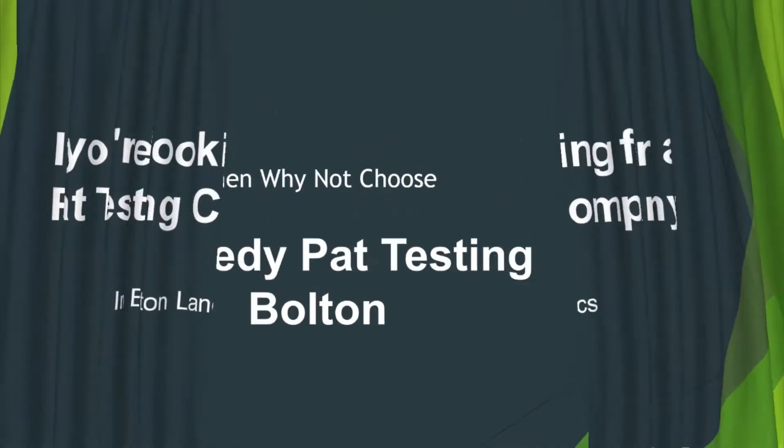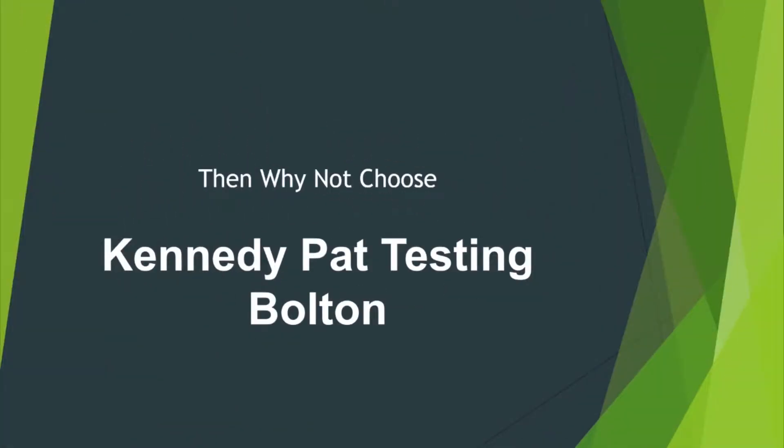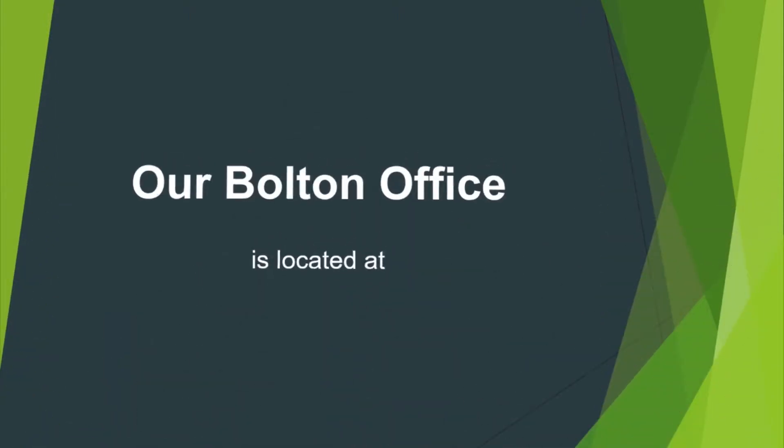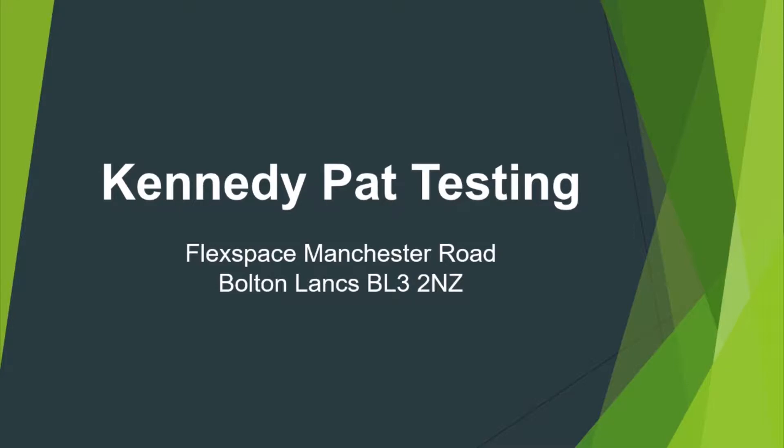If you're looking for a PAT testing company in Bolton, you might not choose Kennedy PAT Testing. Our Bolton office is located at FlexiSpace, Manchester Road, Bolton, BL3 2NZ.